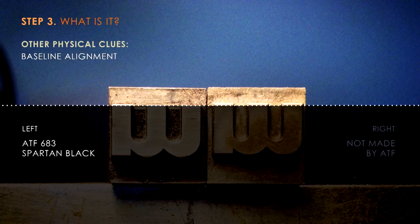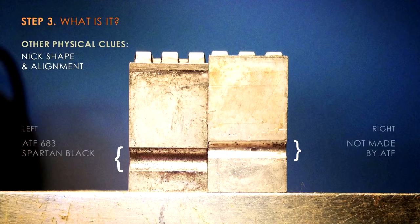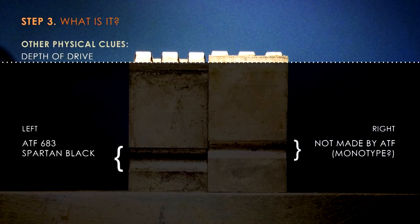We would also look at the baseline of the type to see where it fell on the body, and if it didn't align to what we definitely knew was Spartan, we knew it wasn't that. We also looked at the nick shape and alignment on the side of the type — again, if there's no alignment or parity, they're not from the same studio. We were looking for patterns and very much identifying things by process of elimination. We would look at the depth of drive, which is the non-printing shoulder of the type and the distance from that to the printing face. You can see here Spartan is actually quite deep compared to the piece of type on the right, which we believe was made by Monotype.